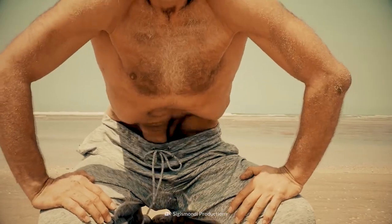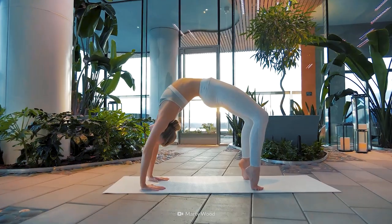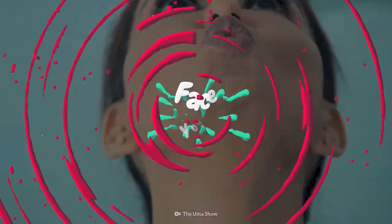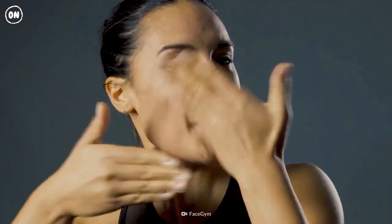Yoga comes in many forms — some like it hot, cold, and even upside down. But did you know there's yoga for your face? It's a popular trend to avoid wrinkles and laugh lines. How do these facial exercises work? Could face yoga be the new Botox? This is your body on face yoga.